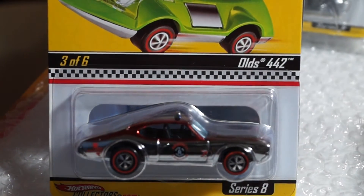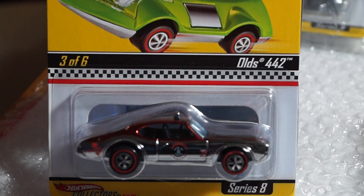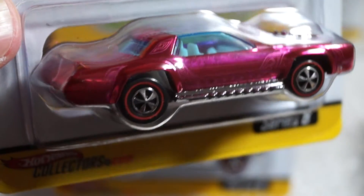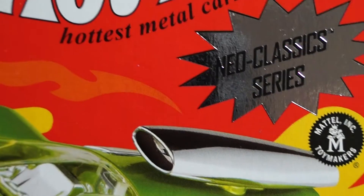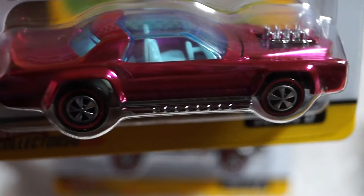Okay, next is number five — it's called Sugar Caddy. Looks like the hood opens. Nice hot pink color. Pretty nice.